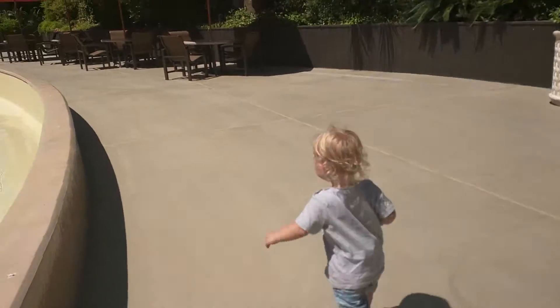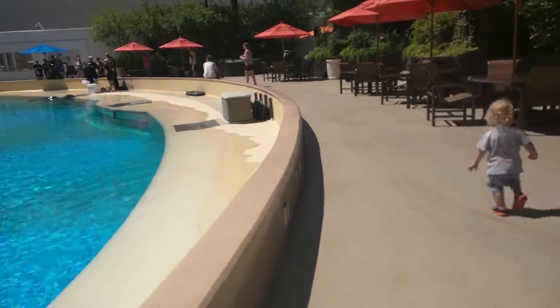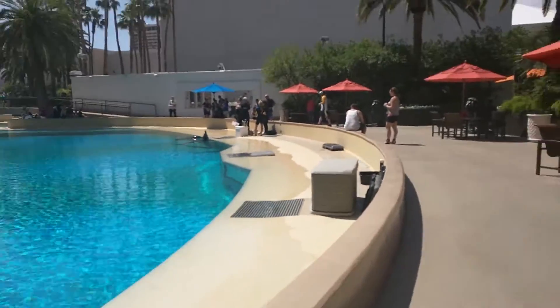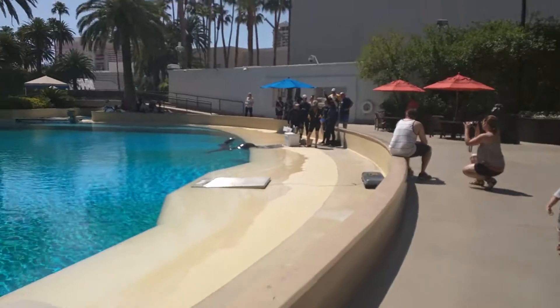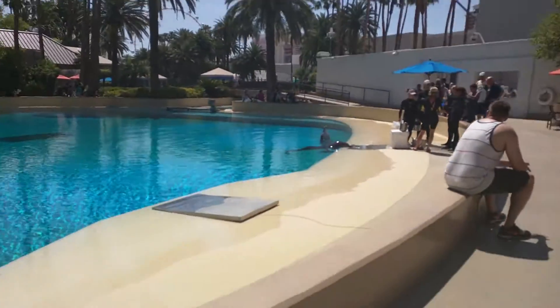Right as we got to the second tank they started doing a feeding. So all the dolphins — this is a mom, a daughter, and two cousins — all started coming up to get their food.